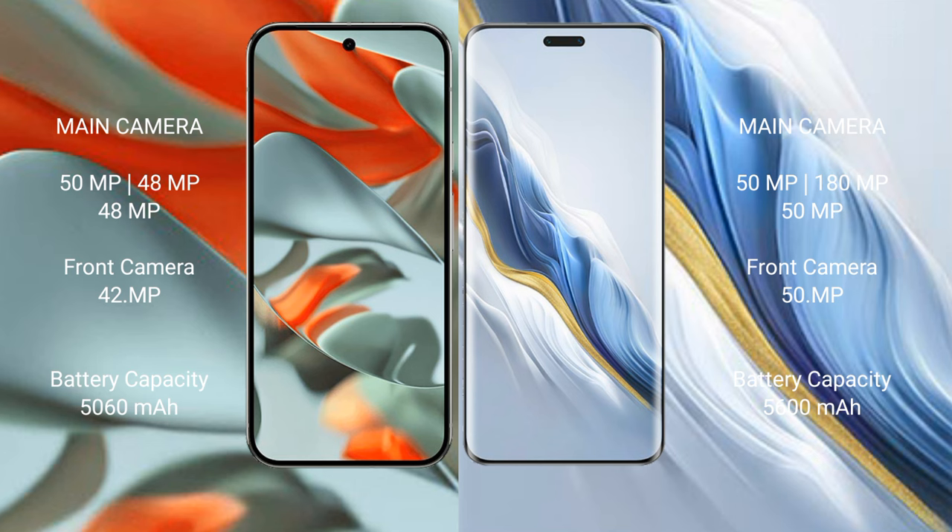Google Pixel 9 Pro XL has a 5060mAh battery with 37W fast charging support. Honor Magic 6 Pro has a 5600mAh battery with 80W fast charging support.